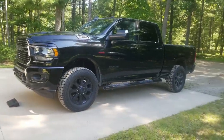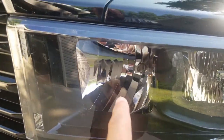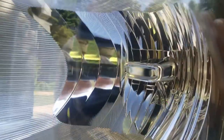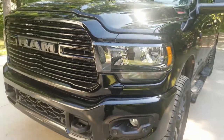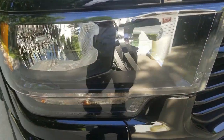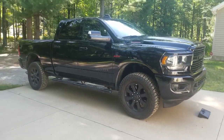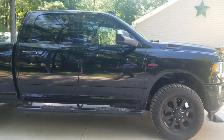I put Headlight Revolution LEDs in this truck. The Big Horn does not come with LED lights — adding them from the factory is like a $1,200 upgrade. I put in Headlight Revolution LED high beams and low beams, and they are absolutely incredible. The light output is insane — I've never seen anything like it. I've had LEDs on all my other trucks, so as soon as I got this one I knew the stock lights weren't going to cut it.